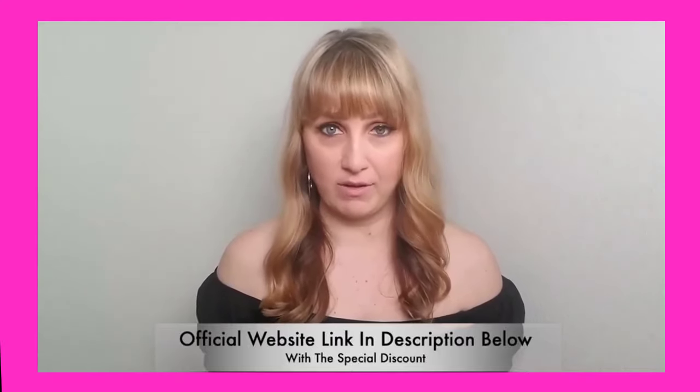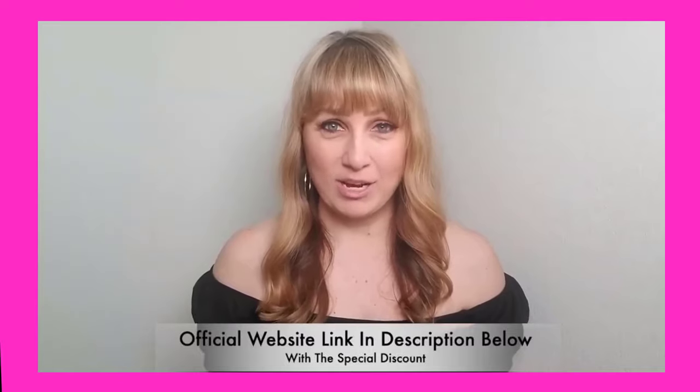But finally I came across Okinawa Flat Belly Tonic, and I kid you not, this was the best supplement I had ever used. I started to feel the results within just a month.